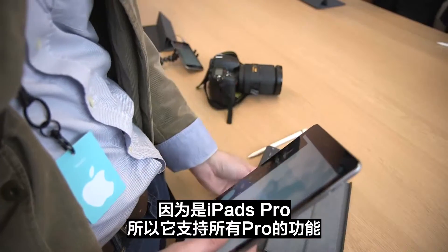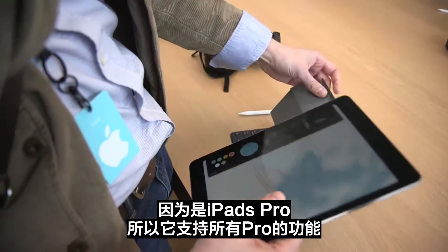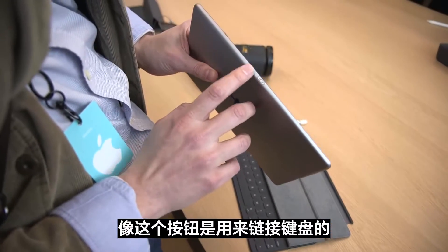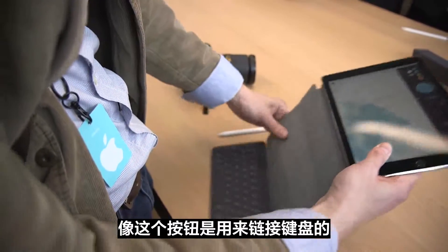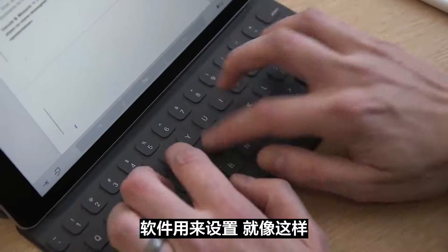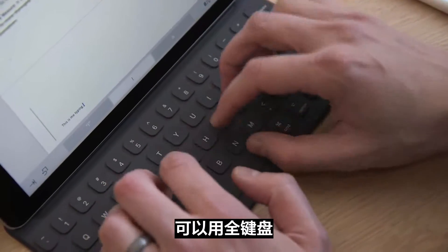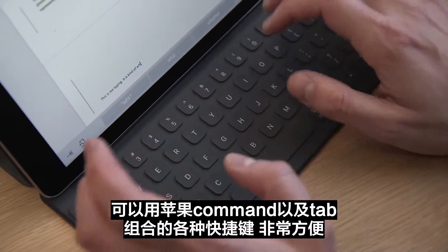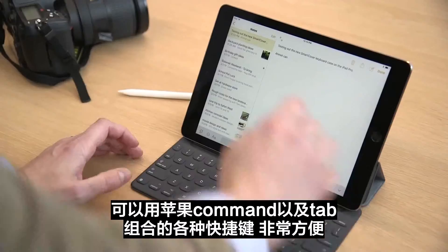Since it's an iPad Pro it also supports iPad Pro style accessories. On the bottom here we have this Smart Connector which lets you connect it up to a keyboard, and we have a full sized keyboard.